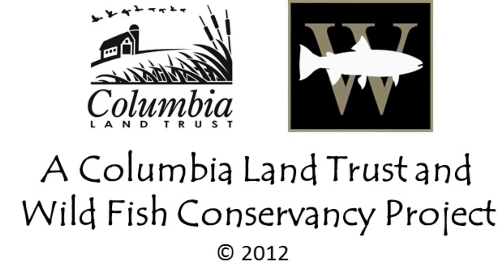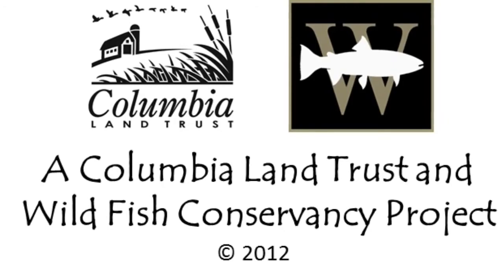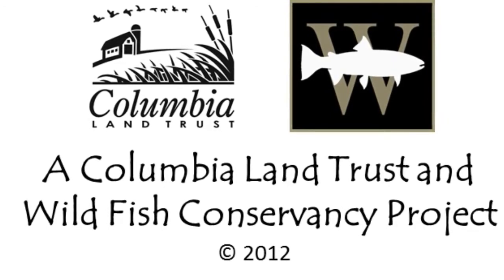For additional information about the project, please visit our websites at ColumbiaLandTrust.org or WildFishConservancy.org. Thank you.